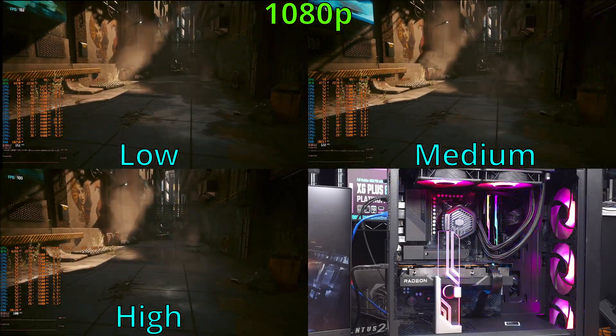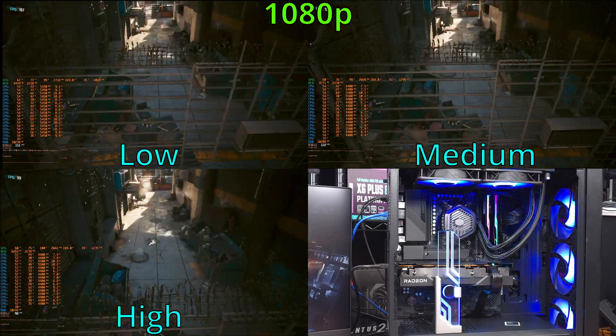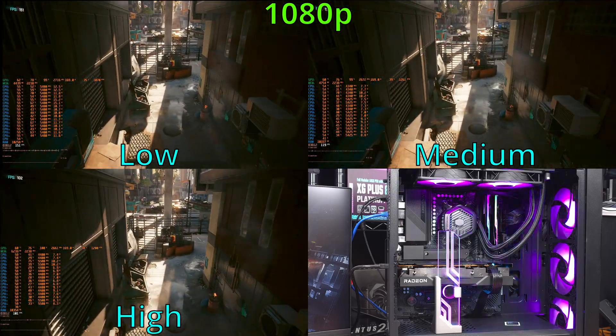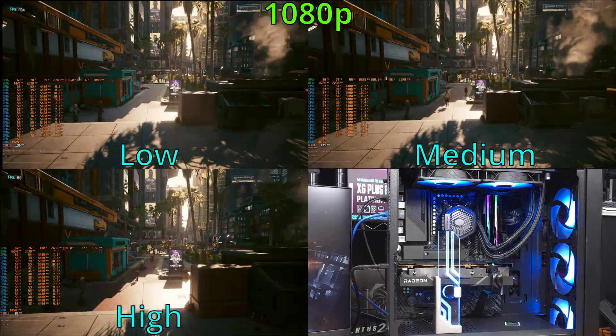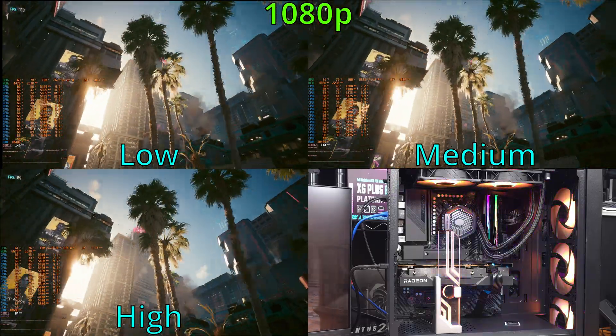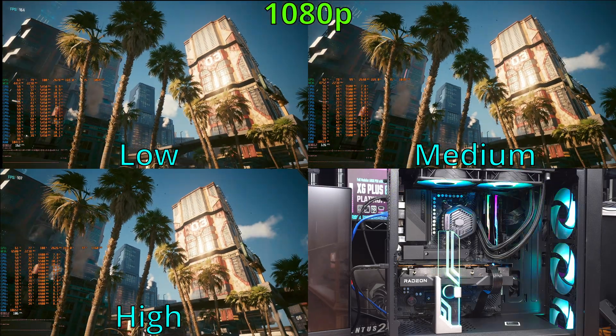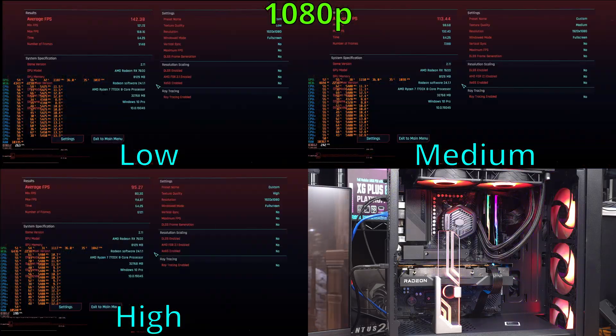Switching to the medium preset, which does strangely have some of the high visuals selected, the card tested right around the 113 FPS mark on average. As for the high preset, I saw about 95-96 FPS on average. For the 7600 at 1080p, I would definitely run Cyberpunk at high quality.